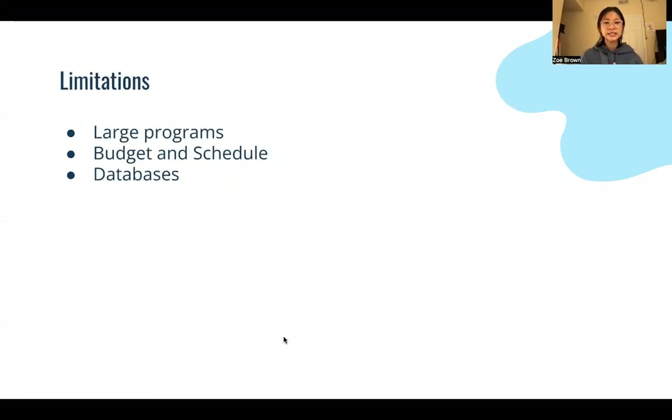The limitations are that if you have a tight budget and schedule, continuously changing the code will hinder you from meeting your deadlines. And because you use a shared code base, if you have multiple databases, it is very limiting to use Xtreme Programming, as well as trying to make modifications to large programs, because that requires documentation.